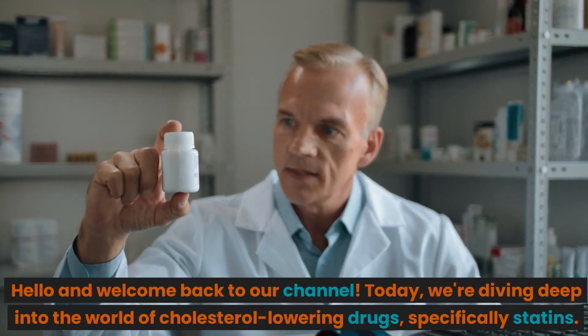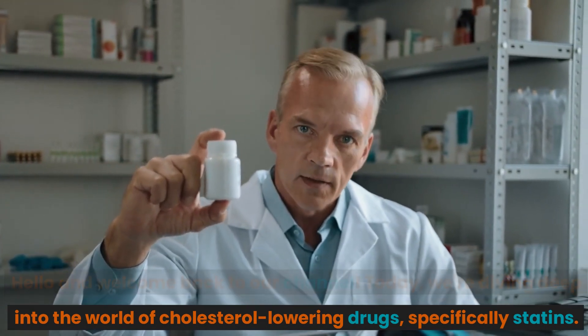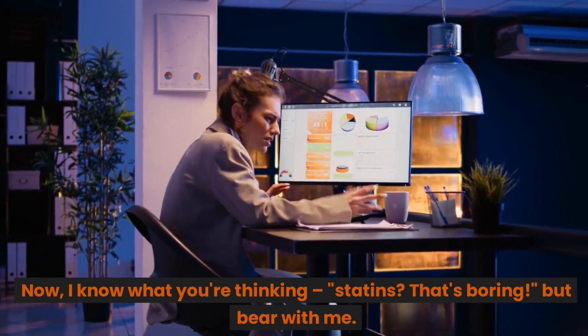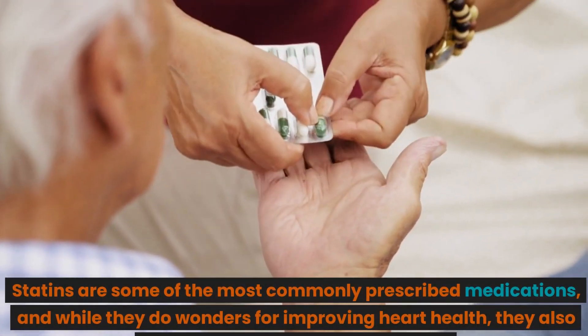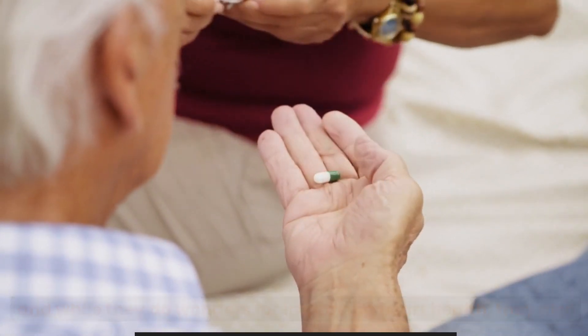Hello and welcome back to our channel. Today, we're diving deep into the world of cholesterol lowering drugs, specifically statins. Now, I know what you're thinking — statins? That's boring. But bear with me. Statins are some of the most commonly prescribed medications, and while they do wonders for improving heart health, they also come with some pesky side effects.